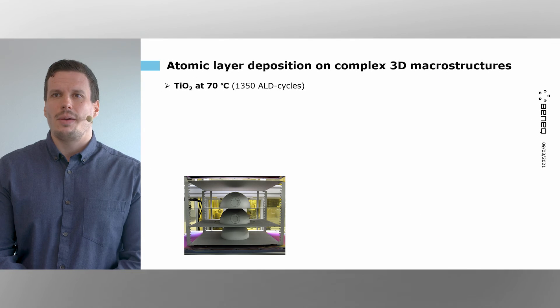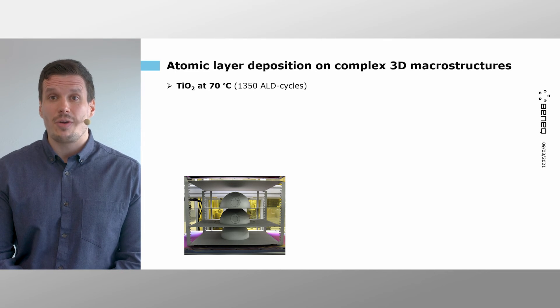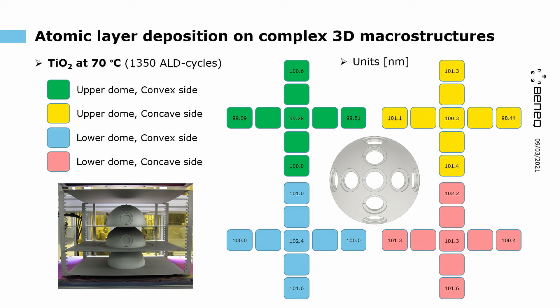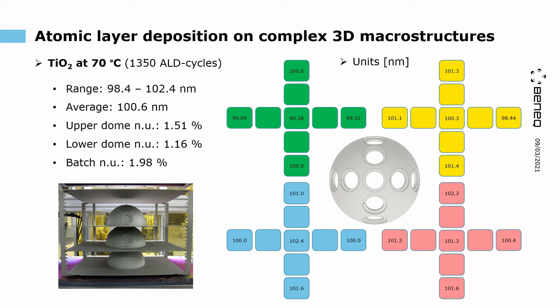Next, we studied titanium dioxide at the same deposition temperature of 70°C. Titanium dioxide is a very high refractive index material. Performing 1350 ALD cycles, the film grows on average to 100 nm ± 1 to 1.5 nm. The non-uniformity for the upper dome is around 1.5% and for the lower dome around 1.16%. The batch non-uniformity for this process is around 2%.